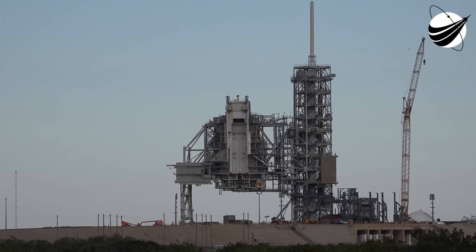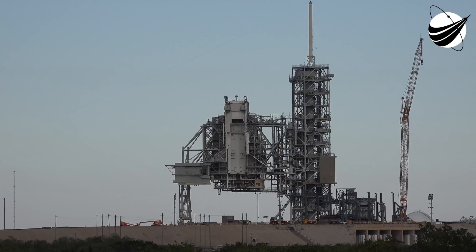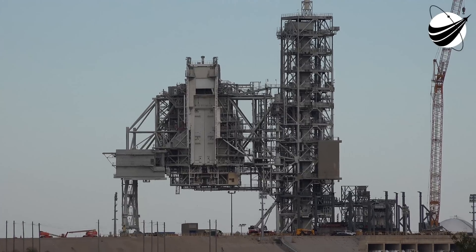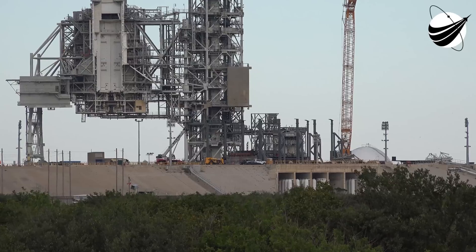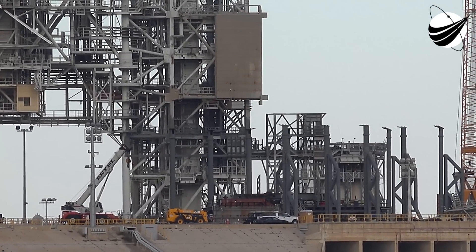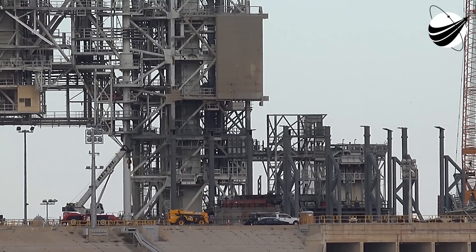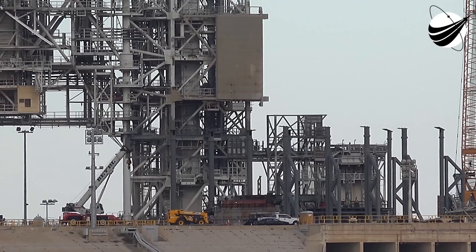Question: Will there be a Falcon 9 launch off 39A that serves as a test run for crew operations? Answer: For commercial crew, the way our contract is set up, there are two demonstration flights that each of the providers will be flying. The first one will be unmanned, and the second one will be crewed. Those will all be performed off the pad.